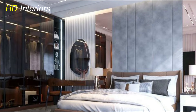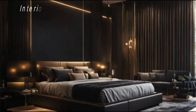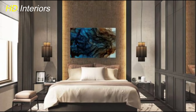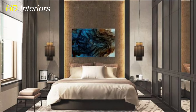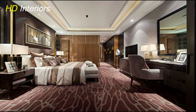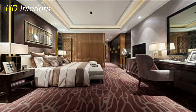Incorporate storage solutions that are both functional and aesthetically pleasing. Choose furniture pieces with built-in storage or utilize floating shelves to keep belongings out of sight. This not only maintains the minimalist look but also promotes a sense of calm and orderliness. By embracing a sleek and minimalist design, you create a modern bedroom that's not only visually appealing but also promotes relaxation and tranquility — it's all about simplicity with a touch of sophistication.